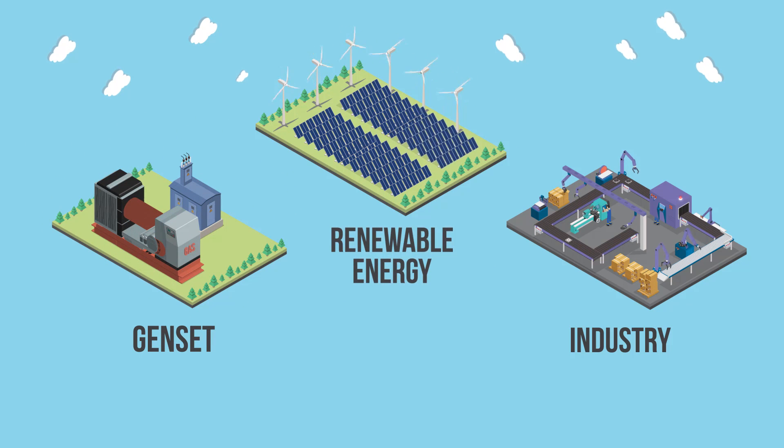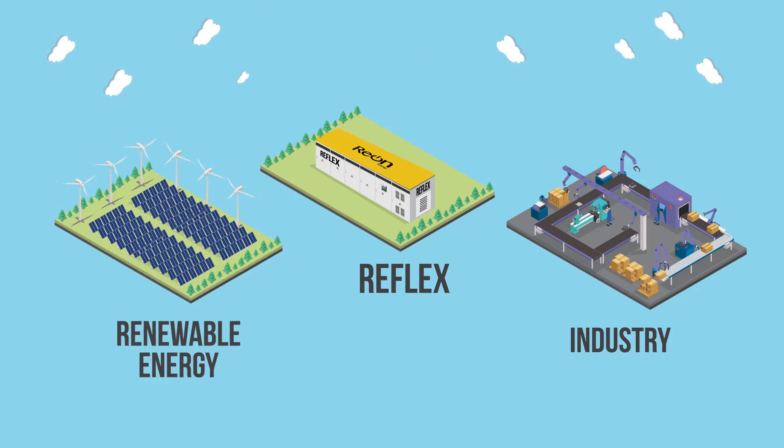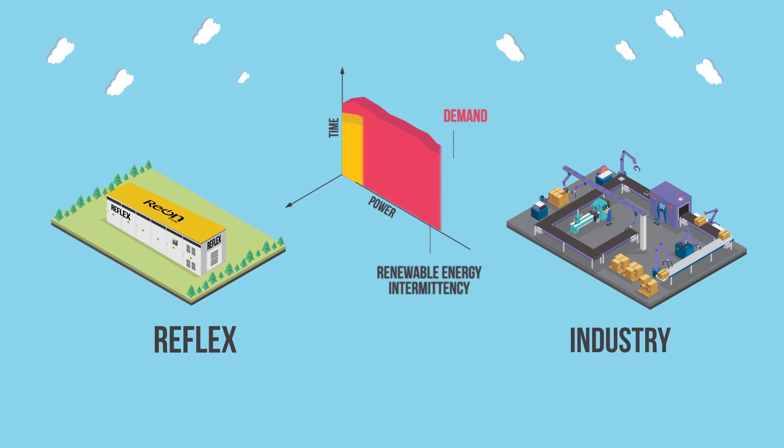Any further addition of renewables will result in system instability and unplanned failures. This is where Reflex comes in. Reflex absorbs any renewable intermittency and gives clean, smooth and reliable power with much larger renewable contribution.